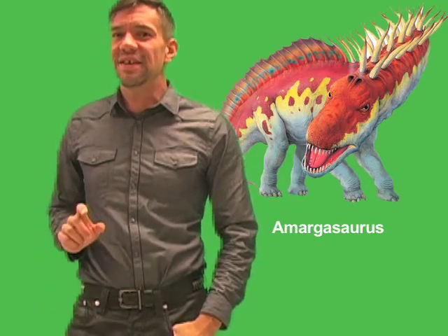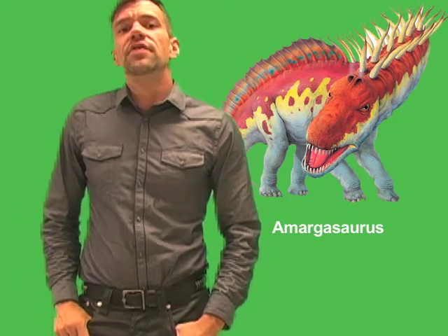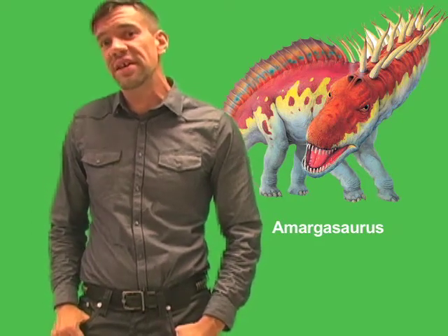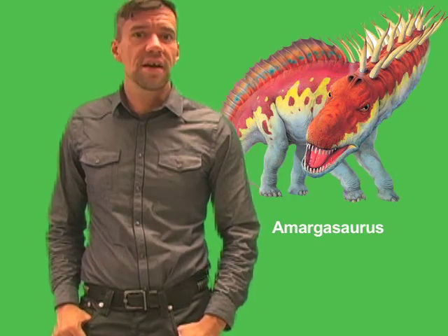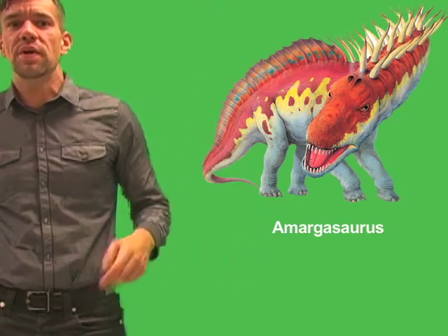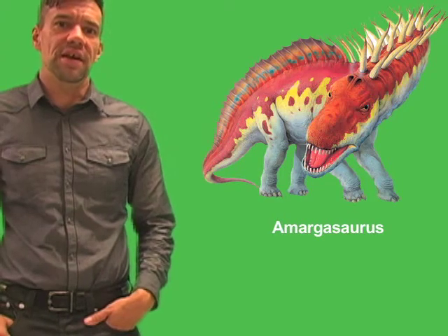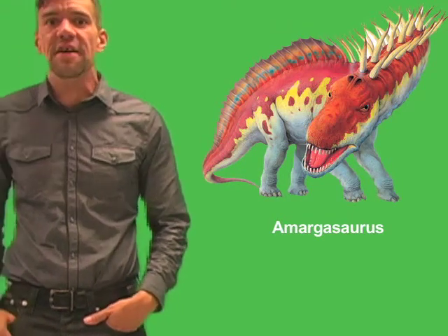Supporters of this theory claim that a fleshy sail would have made the neck too rigid to bend, making it difficult for Amargosaurus to drink and feed. There is some evidence to suggest that the spines were covered with a horn-like covering, which would have made them quite sharp. Such spines could easily intimidate opponents, and would have made a fearsome racket when clacking together. Zoologists know that many animals use such noises to communicate, whether to scare off their rivals, to assert dominance, or simply to let others know where they are.